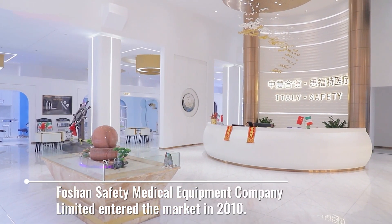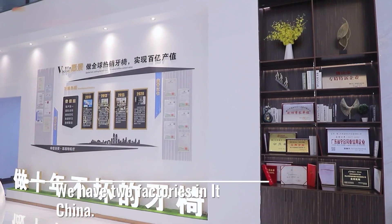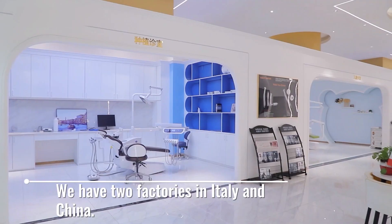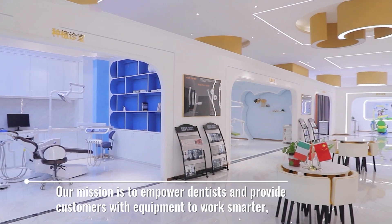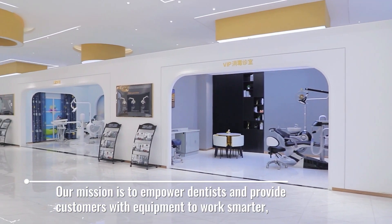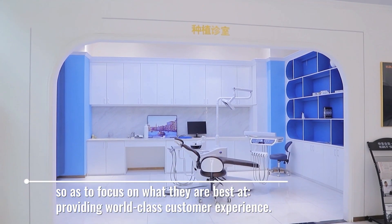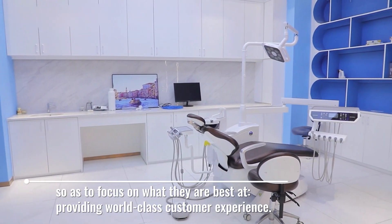Fashion Safety Medical Equipment Company Limited entered the market in 2010. We have two factories in Italy and China. Our mission is to empower dentists and provide customers with equipment to work smarter, so as to focus on what they are best at, providing world-class customer experience.